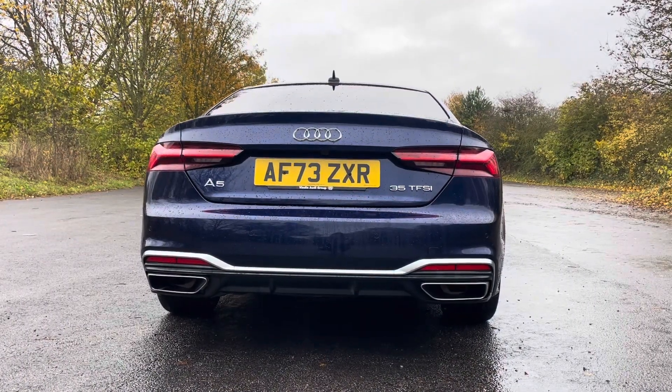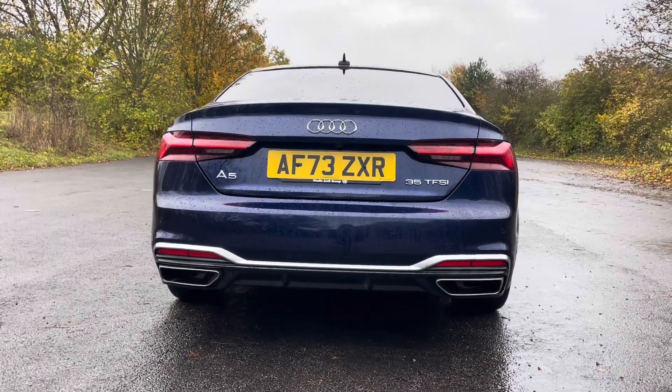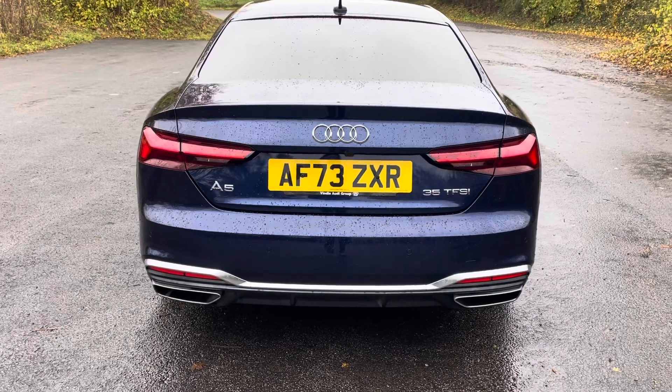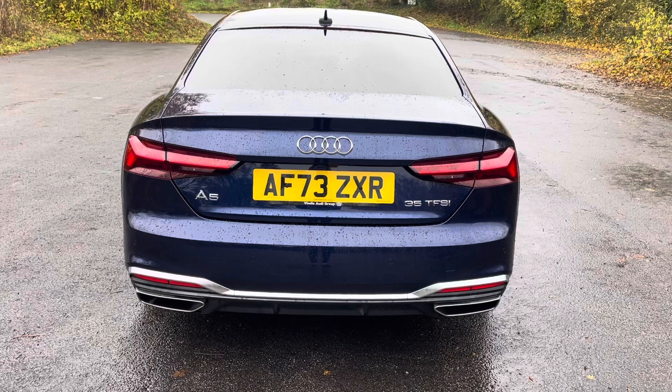You'll notice by the rear badges that this A5 is powered by an efficient 35 TFSI engine delivering a responsive 150bhp. The S-tronic transmission ensures seamless gear changes, providing a refined and exhilarating driving experience.